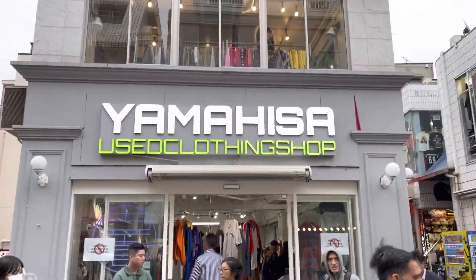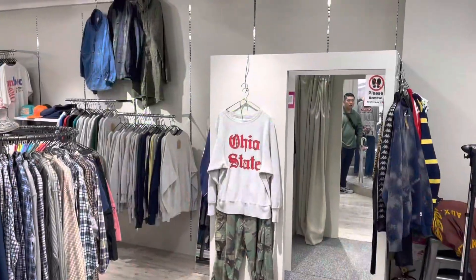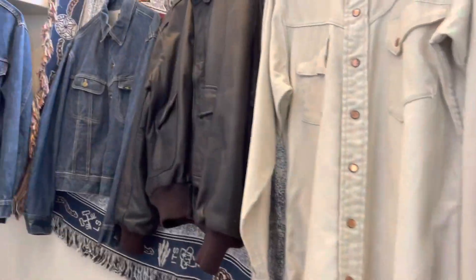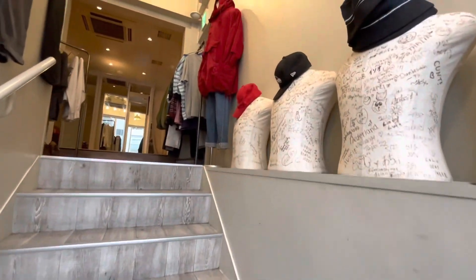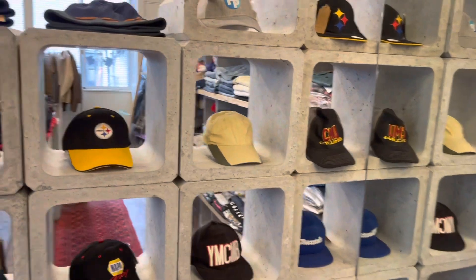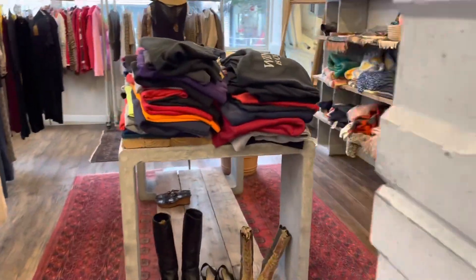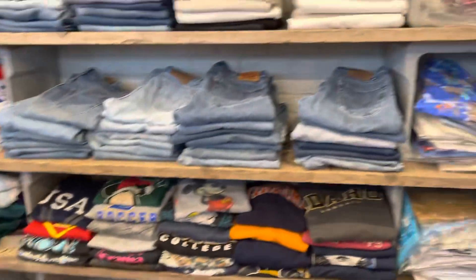We have our second thrift store — two stories! Let's go ahead and shoot upstairs and see if we find any more women's clothing, because that's one thing I'm starting to realize: they don't have a lot of women's clothing. These cinder blocks are nice, this display is very cute. Alright, this is the little section that the women's vintage clothing has. We're already starting out strong with some cute boots. I'm loving all their cement displays.